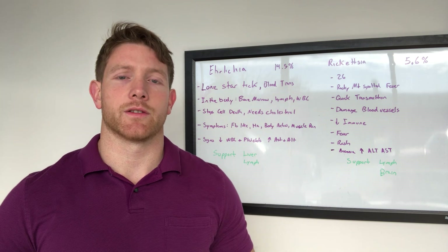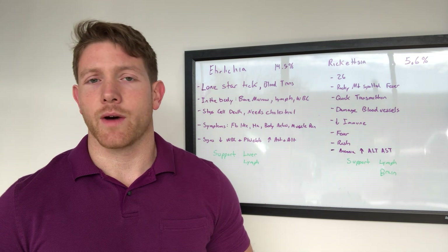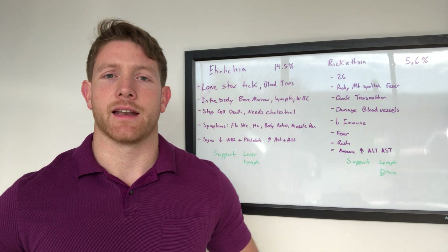Ehrlichia is one of those infections where when you have it, you've got to get after it and get it under control quickly. Otherwise, it can just take away your day-to-day lifestyle.